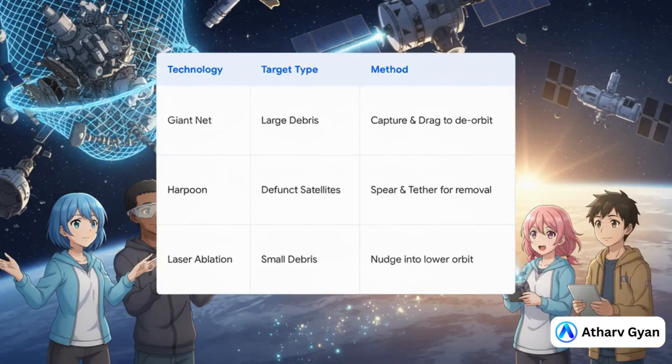Let's compare a few of these. A giant net is great for capturing a big piece of tumbling debris and dragging it down until it burns up in the atmosphere. A harpoon is much more direct — you can target one specific satellite and pull it out. And then there's laser ablation, which is just fascinating. Instead of destroying the debris, you use a laser from Earth to gently heat it, creating a tiny puff of gas that nudges it, slowing it down just enough so that its orbit eventually decays. Pretty clever, right?